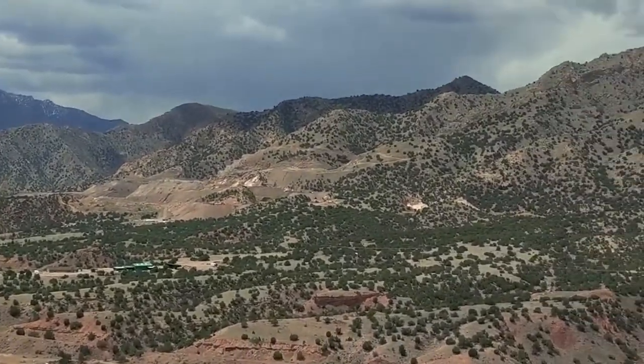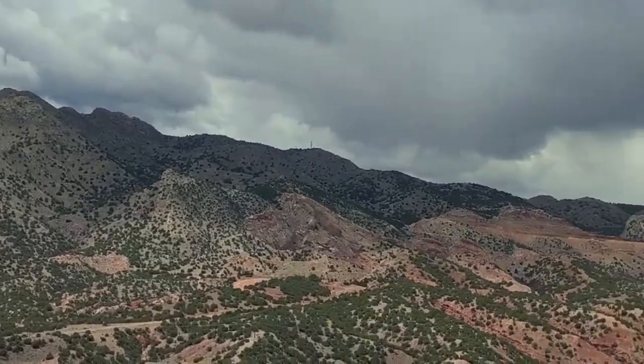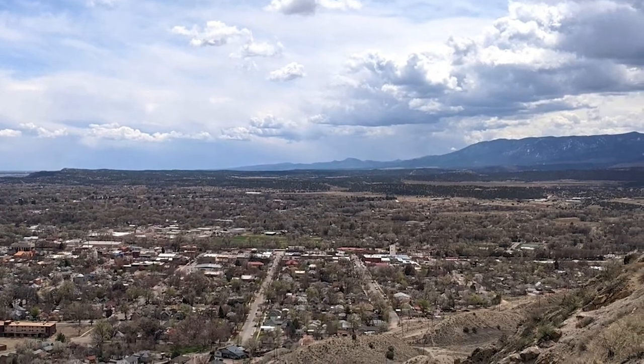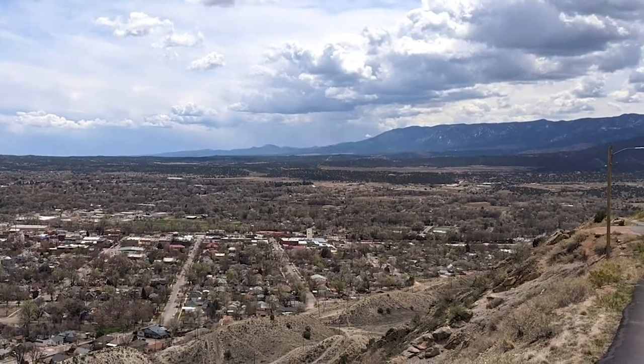This scenic route was built in 1905 by local Canyon City prisoners who received 10 days off of their sentence for every 30 days they worked. In 1907, the road was opened to vehicles and it drew in sightseers from all over the country to witness the beauty this one simple road offers.